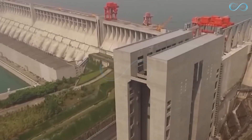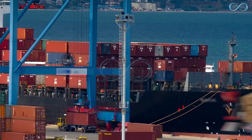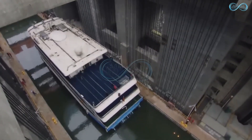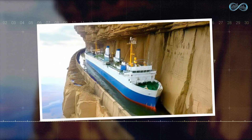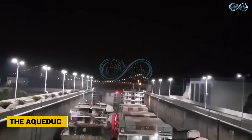The Three Gorges shiplift transported over 84 million tons of vessels in the first half of 2023 alone. China has also created another system that allows passage between mountainous areas — the aqueduct.